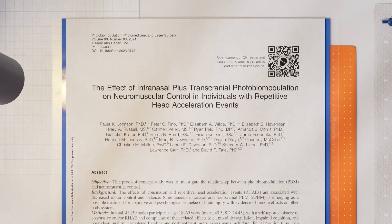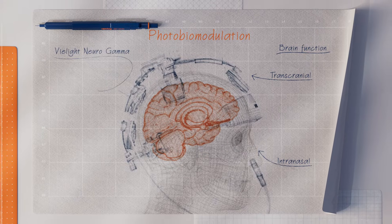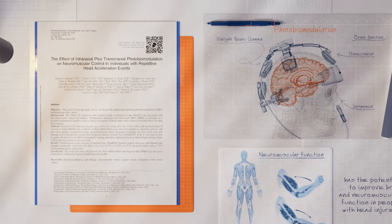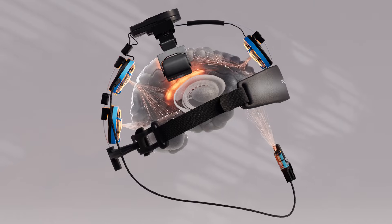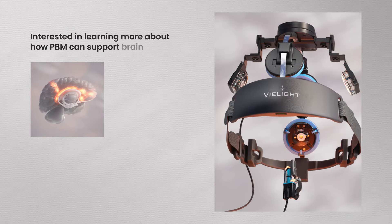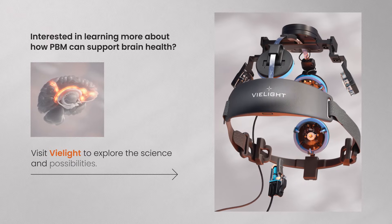This study suggests that intranasal and transcranial photobiomodulation using the V-Lite NeuroGamma has the potential to improve brain and neuromuscular function in people with head injuries. As we continue to explore PBM, the future looks bright. Interested in learning more about how PBM can support brain health? Visit V-Lite to explore the science and possibilities.